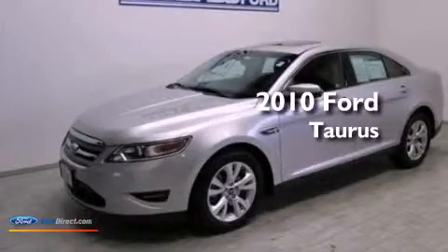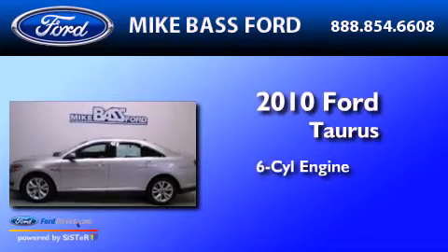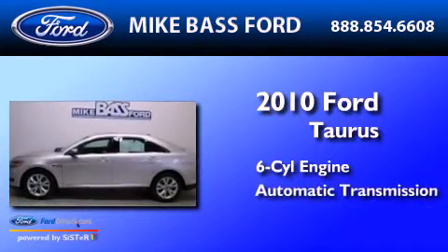This is a certified pre-owned 2010 Ford Taurus. It features a six-cylinder engine and an automatic transmission.